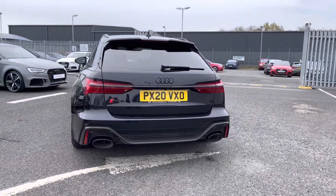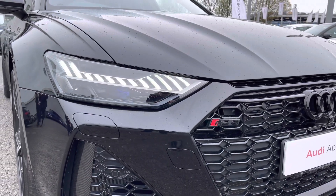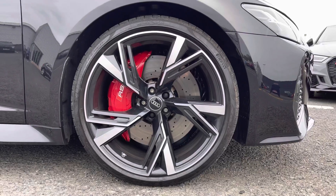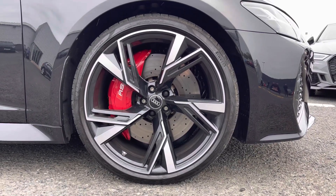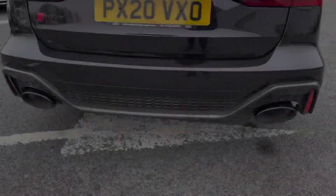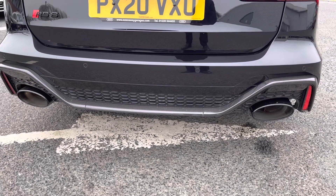It does come equipped with the optional RS sports exhaust system, with the matrix LED headlights as well as the blacked out Audi badging. It's sitting on those 22 inch 5V spoke trapezoid alloys which contrast with the optional red brake calipers very nicely. The huge exhaust at the back does sound fantastic.